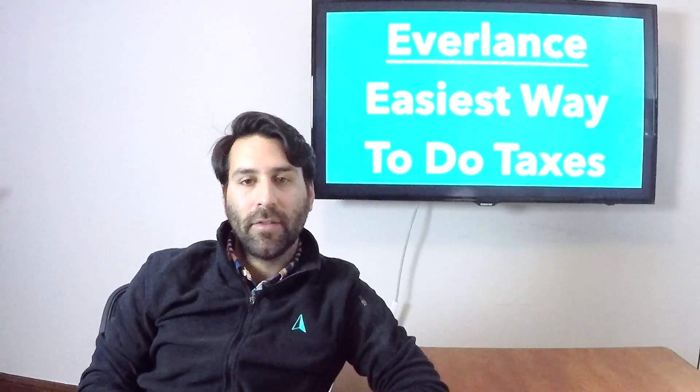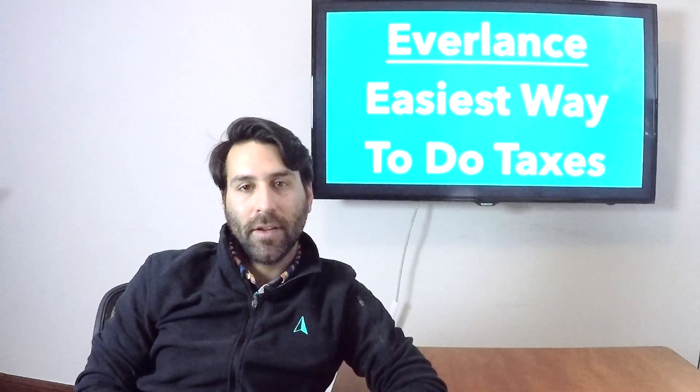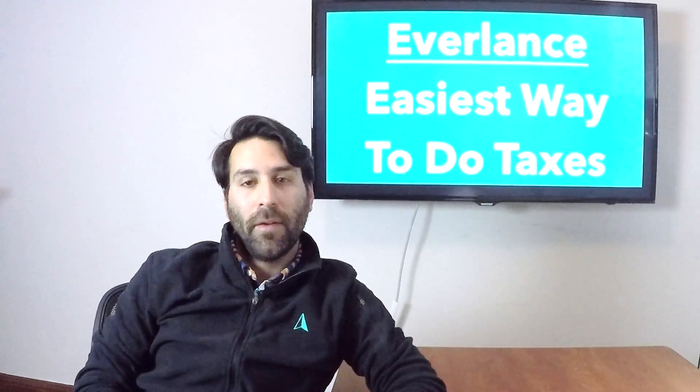Hi and welcome to the Avalanche Channel. This is episode 3 and today we're talking about the easiest way for you to do your taxes.